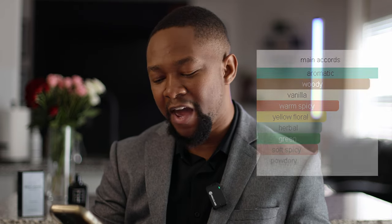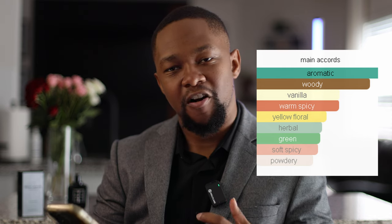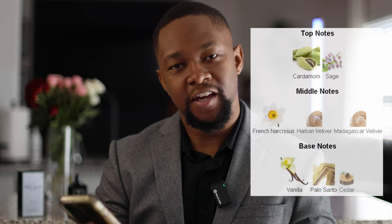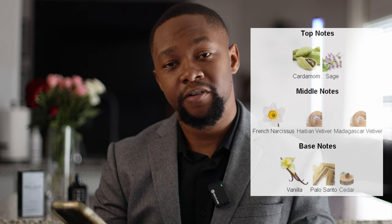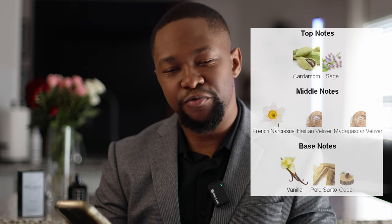I'm going to give you a nice note breakdown. The main profile is aromatic and woody with vanilla, some warm spices, a little bit of yellow floral, and herbal and green notes at the bottom to round everything up. It's slightly powdery, with top notes of cardamom and sage, Haitian vetiver as well as Madagascar vetiver, vanilla on the base notes, some cedar, a little yellow floral, and some French nargis.